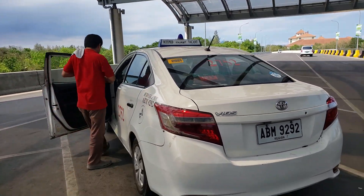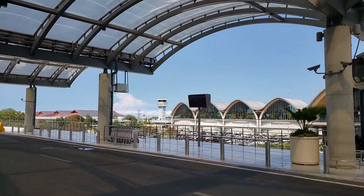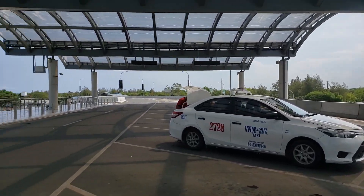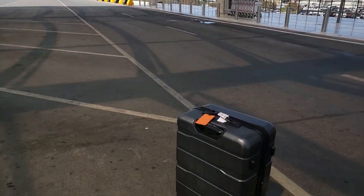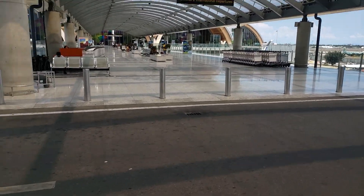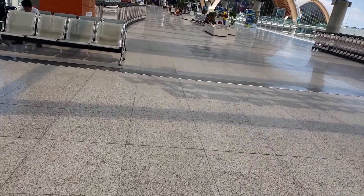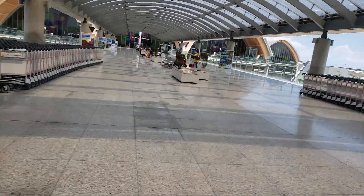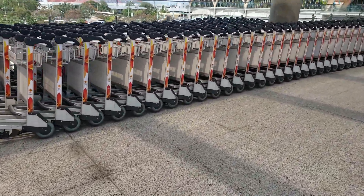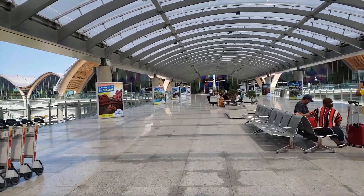Here we are at Mactan Cebu Airport Terminal 2. This is where the taxi drops you off at the terminal — you get your bags and go on in. It's a pretty smooth transaction. I like the walkway; it's nice and smooth, you can roll your luggage on it. Get yourself a cart if necessary. I'm headed back pretty light so I don't need a cart.